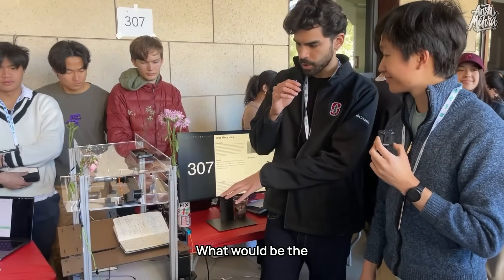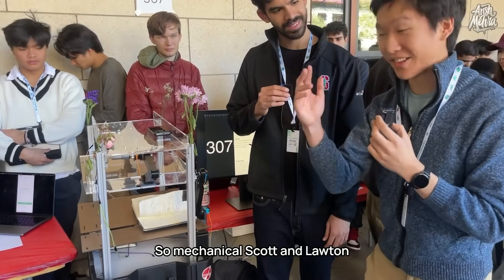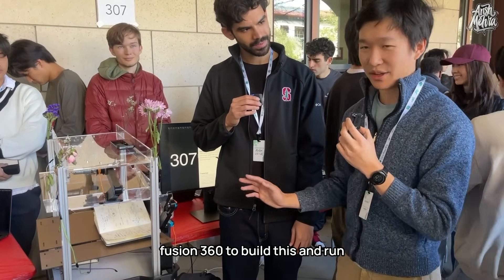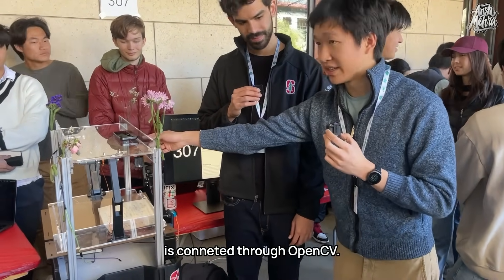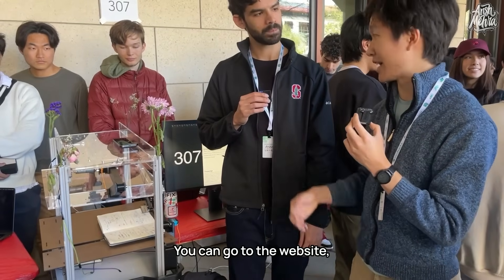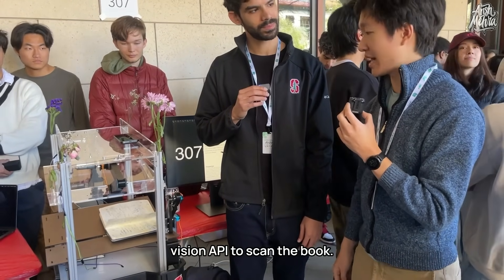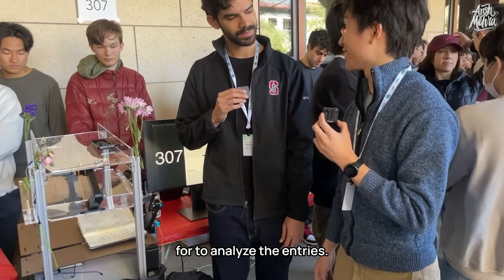For the tech stack: they used Fusion 360 to build the robot and ran four 3D prints at the same time. The phone camera is connected through OpenCV and brings images to a computer. The website is built with Next.js. They use Google Cloud Vision API to scan the book, and then GPT-4 to analyze the entries.